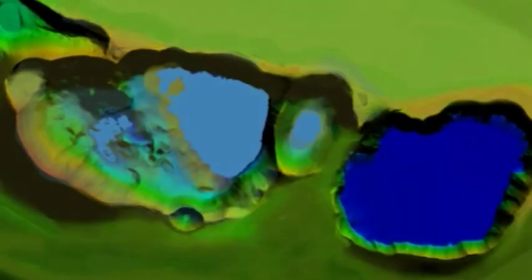Mount Gambier is called a nested mar volcano because it's comprised of four or more closely spaced explosive craters named Blue Lake, Leg of Mutton, Valley Lake and Browns.